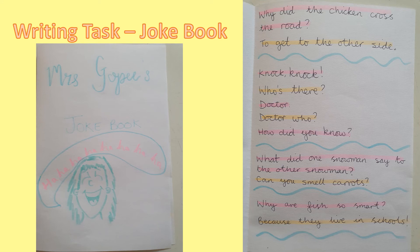Your writing challenge today is to create a joke book. You might want to get a bit of paper, fold it in half and decorate the front. On mine I've just written 'Mrs. Gopi's Joke Book' and I've done a picture of somebody laughing. Inside you're going to write your jokes and make sure you use the correct punctuation. My first joke is: why did the chicken cross the road? And I've put a question mark there because that's a question. And the answer is: to get to the other side.